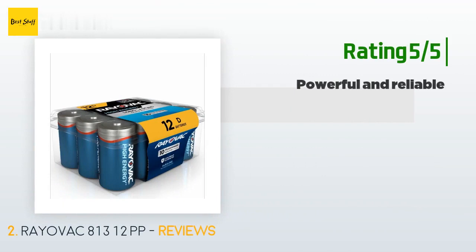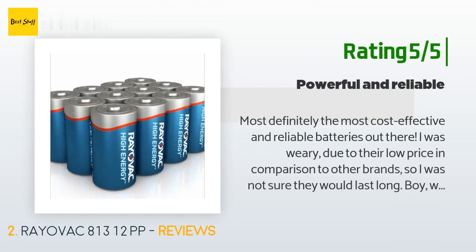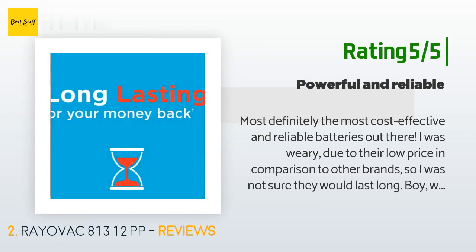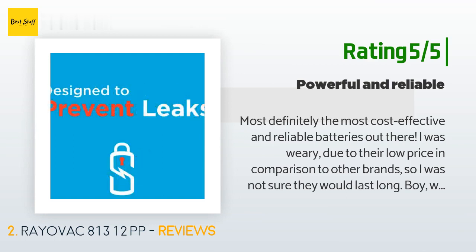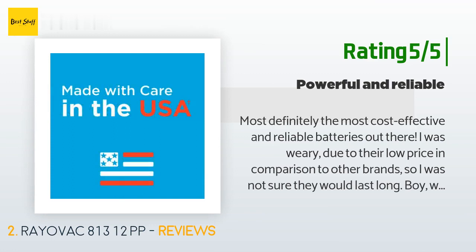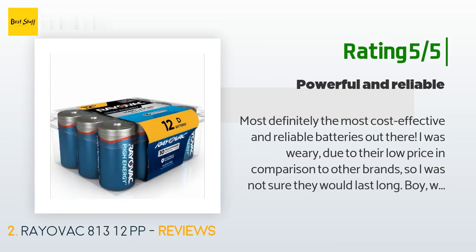Another happy customer said: Most definitely the most cost-effective and reliable batteries out there. I was weary due to their low price in comparison to other brands, so I was not sure they would last long. Boy, was I wrong. I use these to operate and power all my baby's items, toys, swings, etc., and they've shown no resistance in keeping their life. Another benefit is that they are manufactured in the USA, so there is no unfair labor associated with them. I'll never use any other brand again.